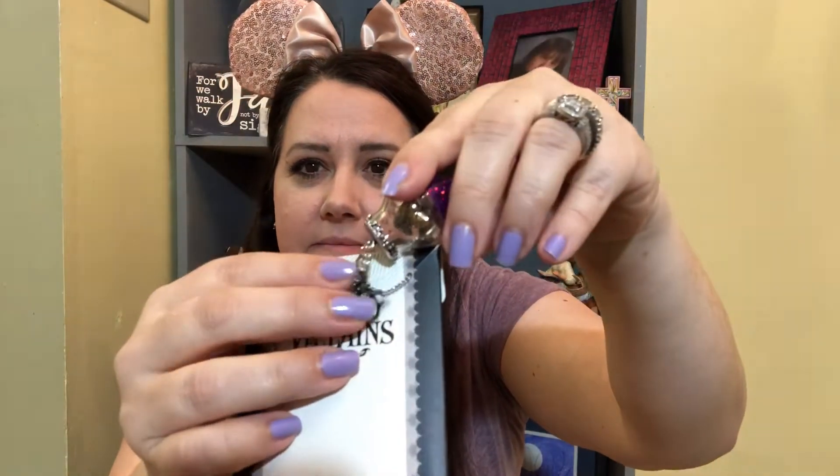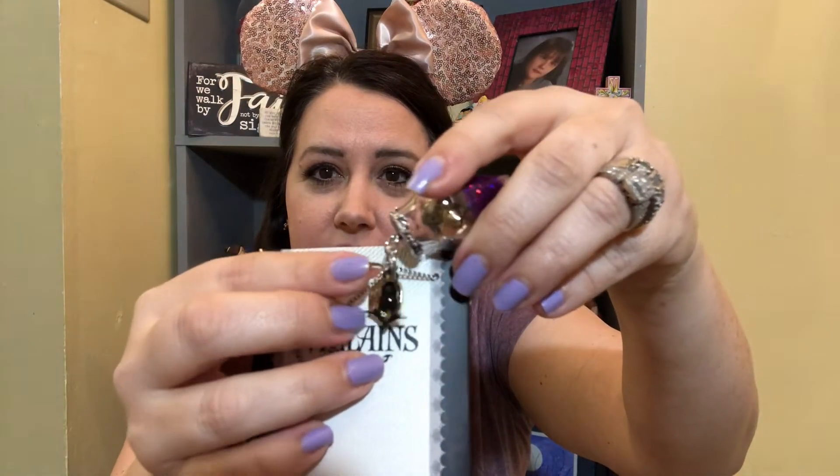And then it has two more dangling charms on there. This one says 'Diabolically Devious' with a Disney logo on the back. And then I think that's a crow as well. There is also another charm on there — two cute little charms on this. This is really cute. This would be really cute for a Disney bound for Maleficent. I'll have to keep that in mind.